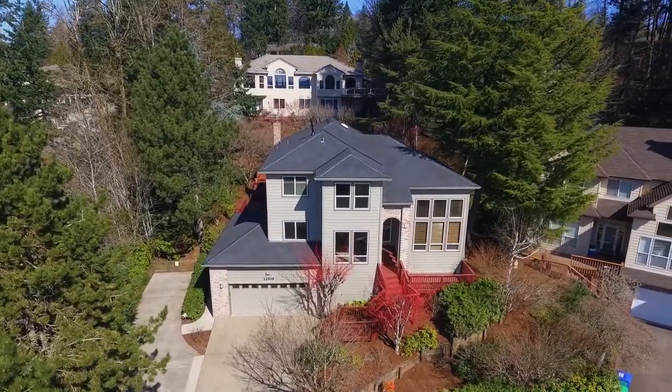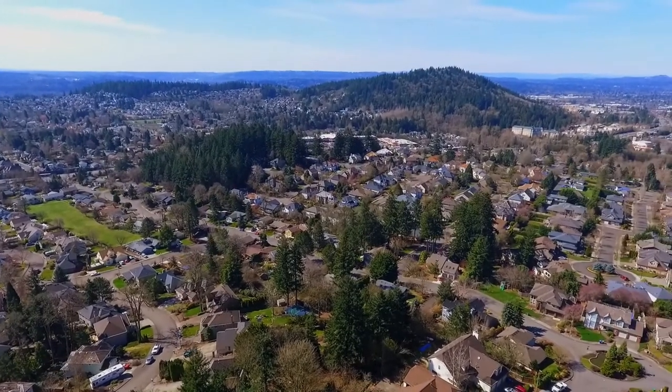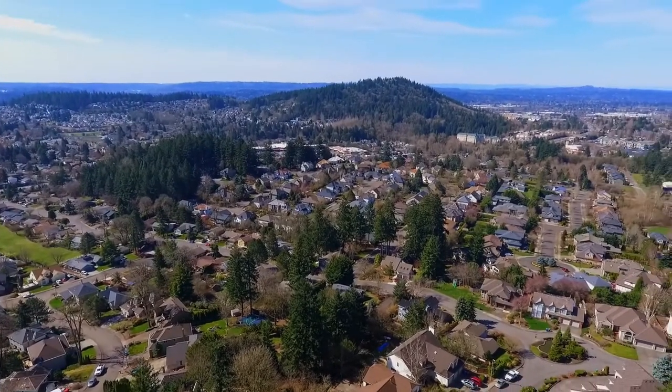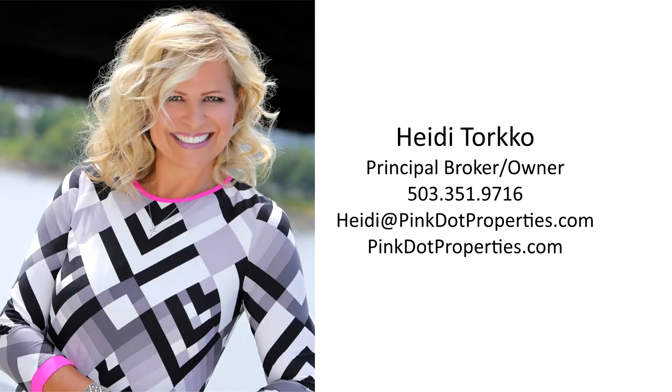Plus, you'll enjoy easy access to downtown. A beautiful home in a fantastic location — it's all here ready for you to call home. For more information or to schedule your personal tour, please contact Heidi Torco with Pink Dot Properties at 503-351-9716.